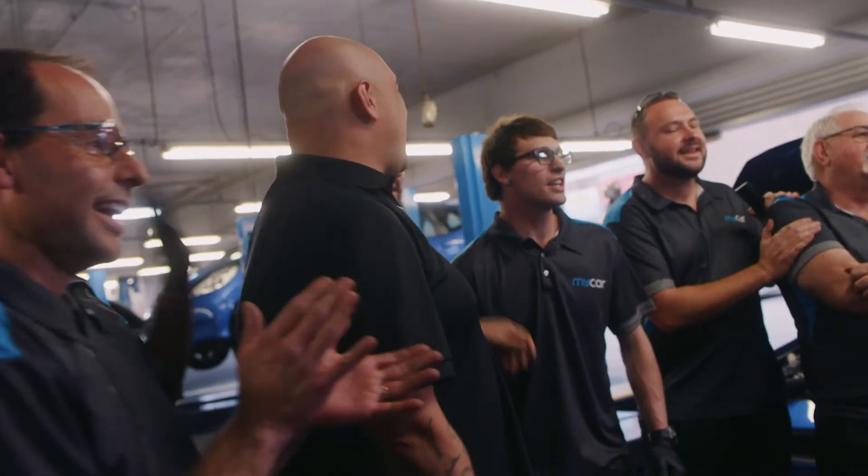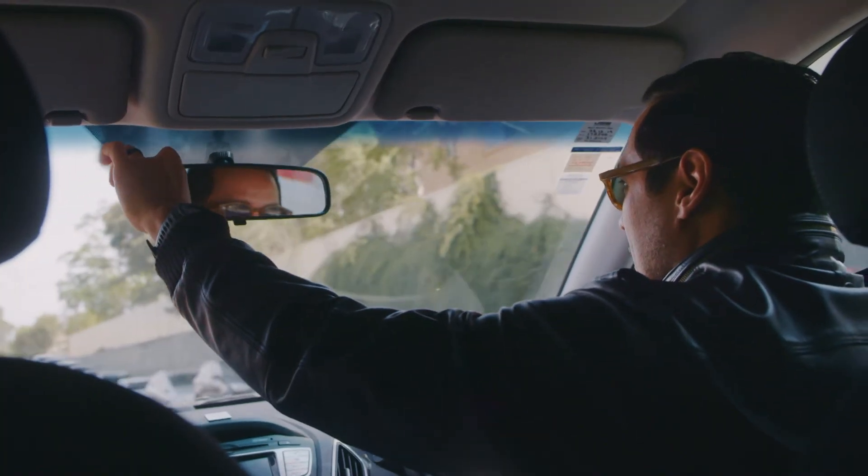Your most precious cargo is you, is your family. It's important to get your car checked for a smoother, quieter and more efficient drive.